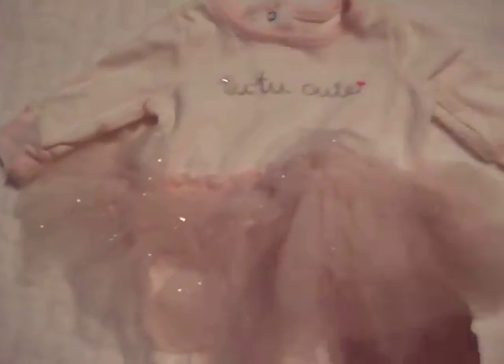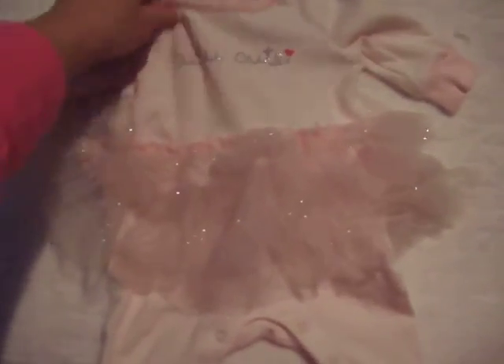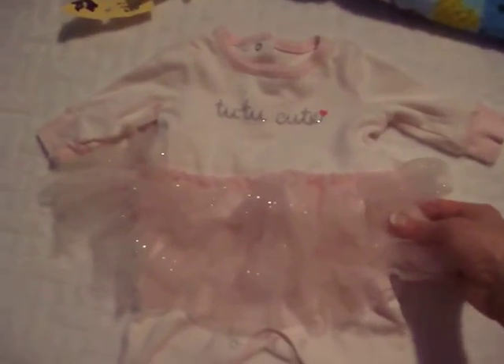I already washed and ironed all the items — I'm kind of obsessed with washing stuff. This is a little sleeper, 'Tutu Cute' by Koala Baby, 3 months, with a little sparkly tutu. This was new; I washed it and took the tags off. I think it's super cute — she looks adorable and I already tried it on her.